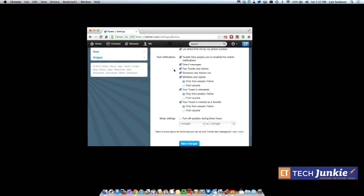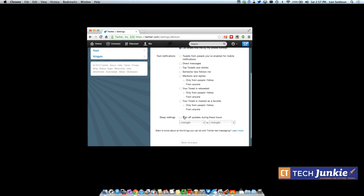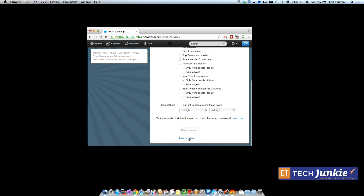Once you get your phone verified with Twitter, you're going to want to turn off all of the text notifications. Otherwise your life will become miserable because you're going to get a text notification every time something happens on your account. So we're going to turn off all of those things and click Save. Now we have our phone set up, and we're going to go back in and set up the account security.